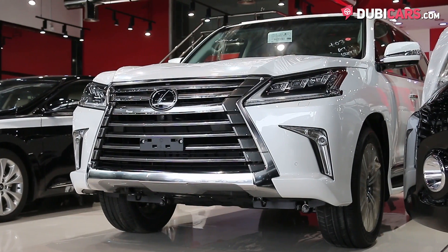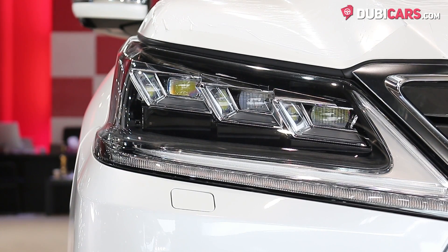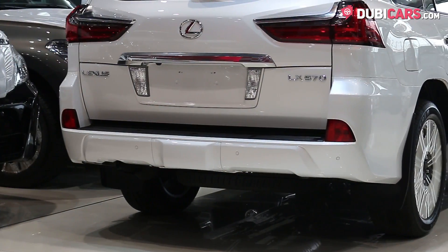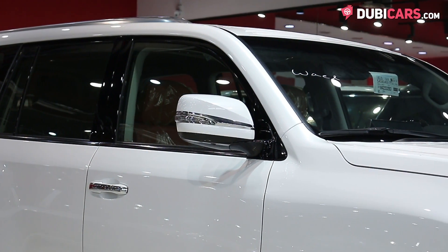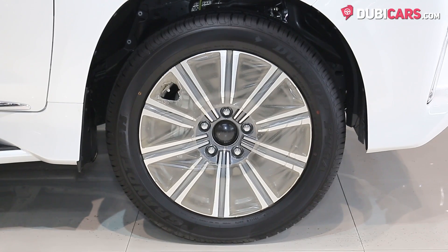Coated in a brand new shade of white paint, this luxury SUV has adaptive Xenon headlights with LEDs, rear spoiler, roof rails, 360-degree camera, blind spot detection mirrors, keyless entry, trailer coupling mount, plus 21-inch rims on each corner.